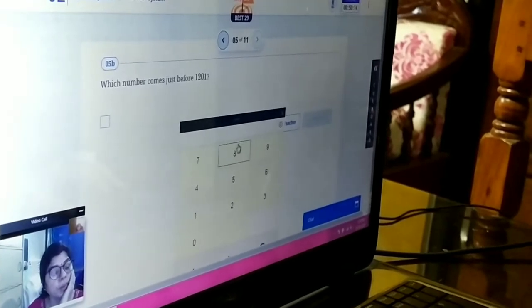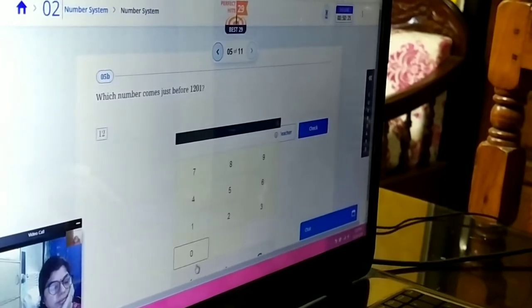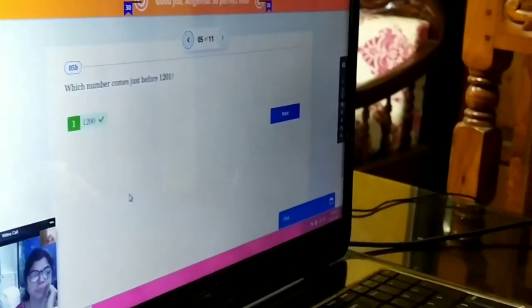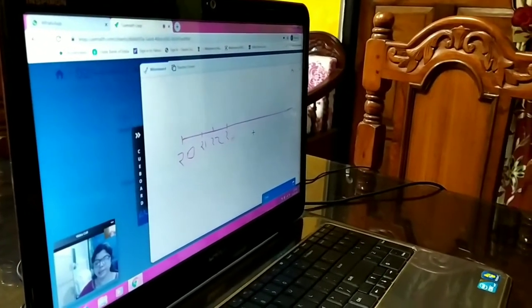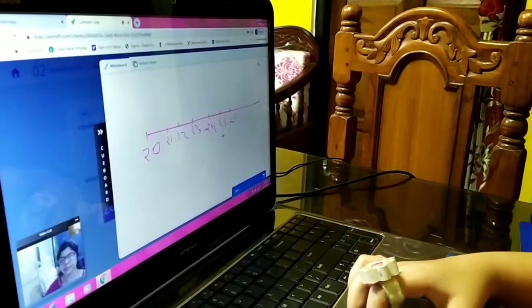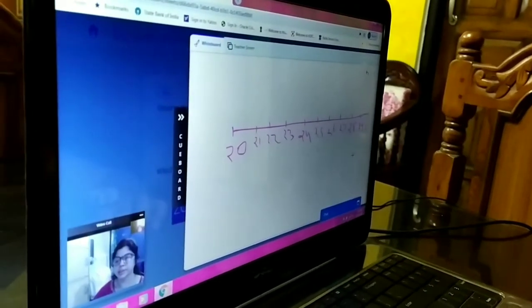Which number comes just before and just after 1201? This is 21, 22, 23, 24, 25, 26, 27, 28, 29, and 30.